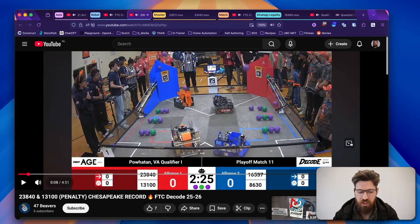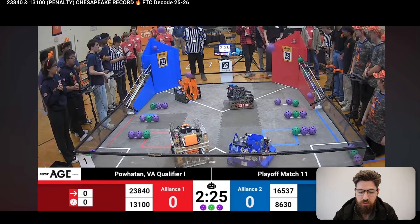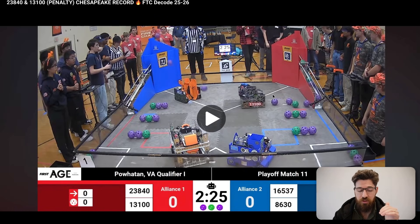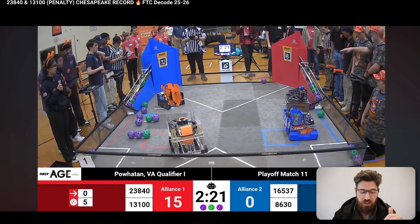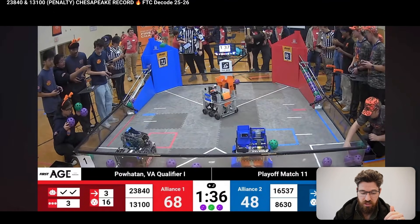Next up, we've got a few robots to take a look at. This is a Chesapeake record. Looking at these two blue teams, despite their team not winning, I do think that for teams on the perhaps newer side of the FTC journey, there are some really interesting concepts to look at for how you could go about improving a robot over time. Let's get into the tele-op here and take a look at the team in the top left first.